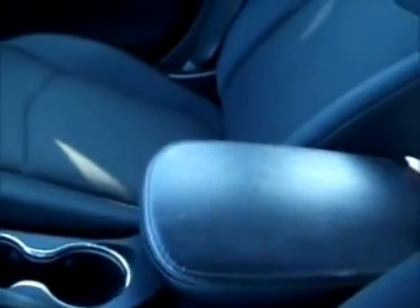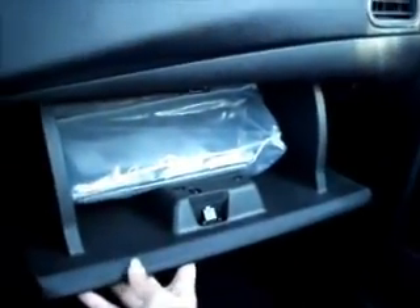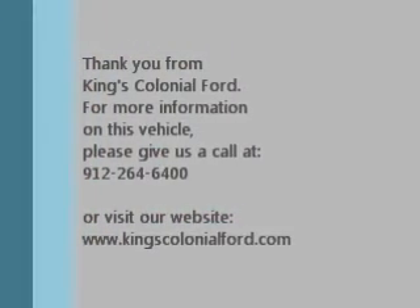This part actually slides in and out for comfort. We have the owner's manual in the glove box. Thank you so much for watching and have a great day. Take care!